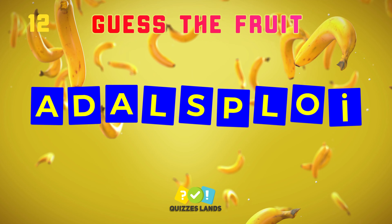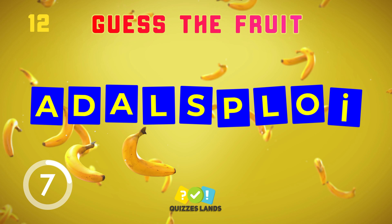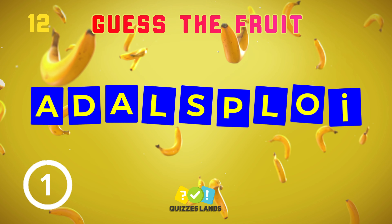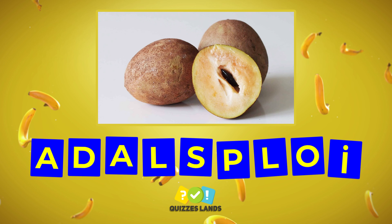The 12th question. It's sapodilla — did you get this?